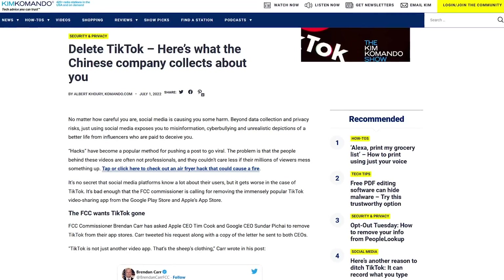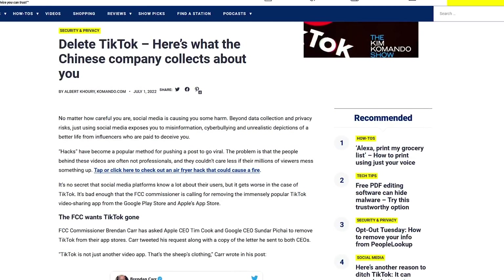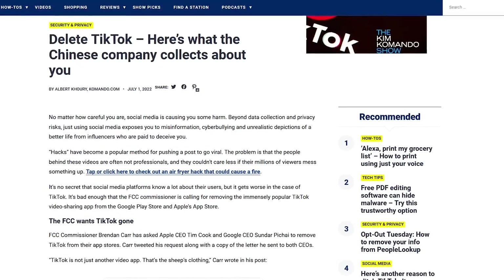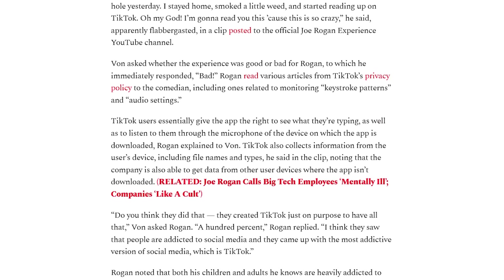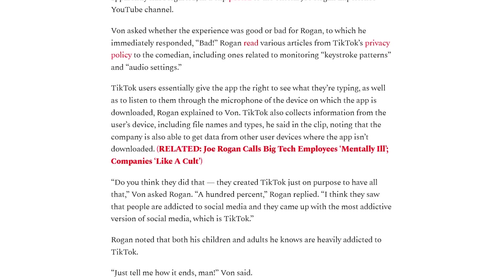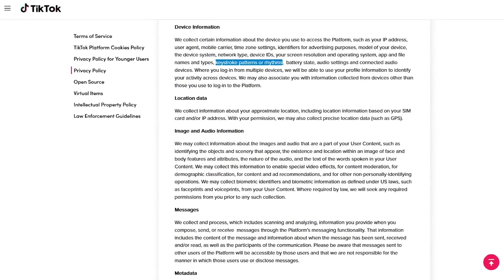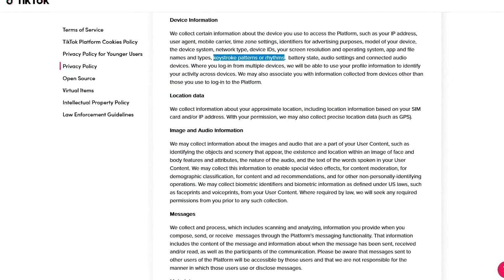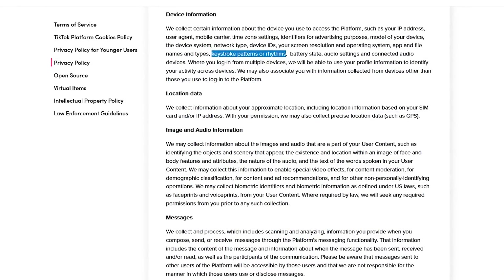It's so intrusive that recently FCC Commissioner Brendan Carr asked the CEOs of both Apple and Google to have TikTok removed from their app stores. As yet, neither CEO has responded or taken action. As pointed out by podcaster Joe Rogan when he read TikTok's Terms of Service, it monitors keystroke patterns — so it records what you type — and listens to you through your device's microphone without your permission. Those are just a few of the reasons to not use TikTok on any device, including accessing their website in your web browser.